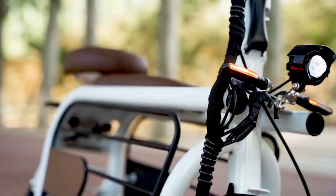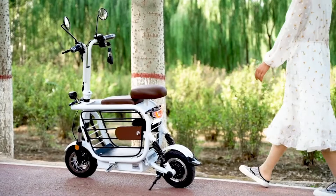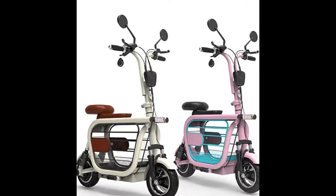Furthermore, the scooter is also proper for a long-distance route, as it is equipped with a large-capacity battery that can travel up to 60 kilometers. The foldable motorcycle weighs around 25 kilos and can effortlessly be stored in the trunk of a car.